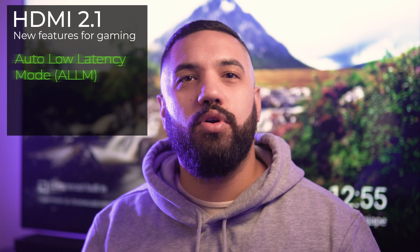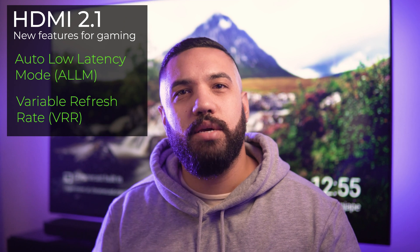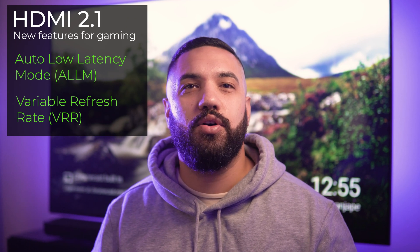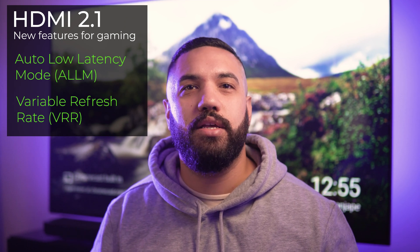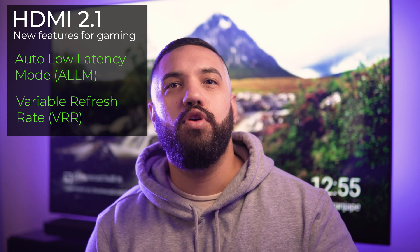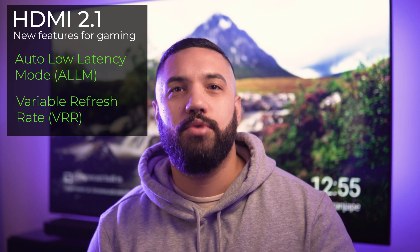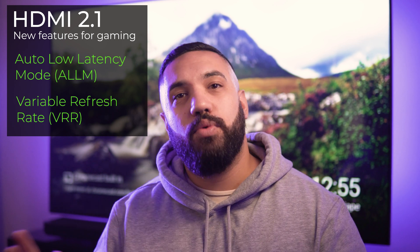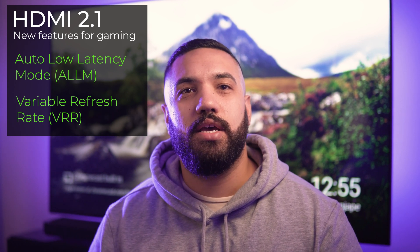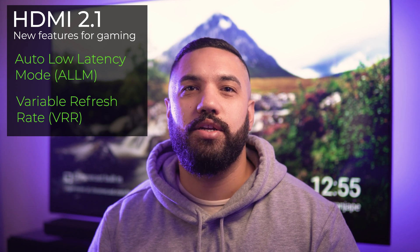HDMI 2.1 also introduces two additional new features beyond the higher frame rates and resolution: Auto Low Latency Mode and Variable Refresh Rate. Auto Low Latency Mode essentially detects when a gaming console is connected and automatically switches to low latency gaming mode within the TV, removing much of the image processing performed by cinema-oriented modes, which reduces the input lag between the console and the screen. Variable Refresh Rate allows the TV to adjust the refresh rate on the fly to match the output of the connected console.